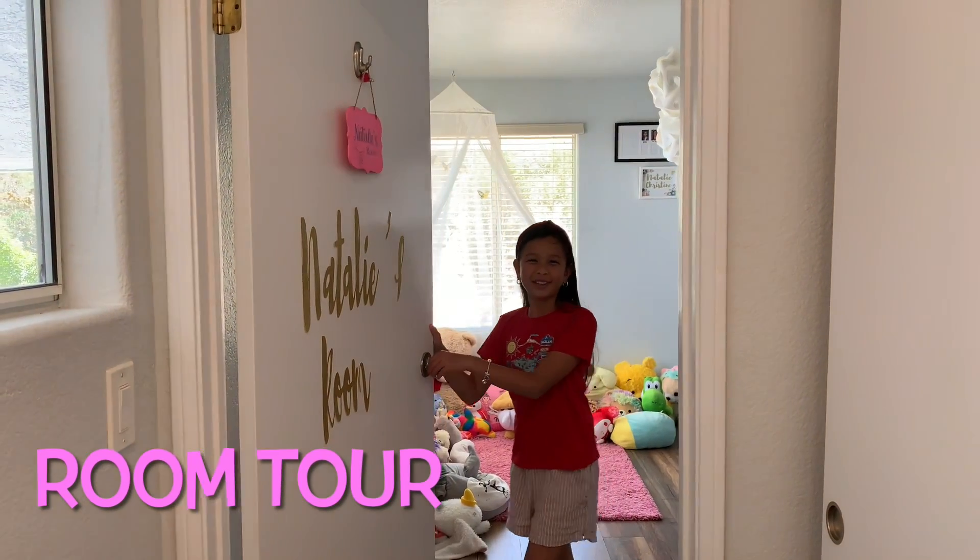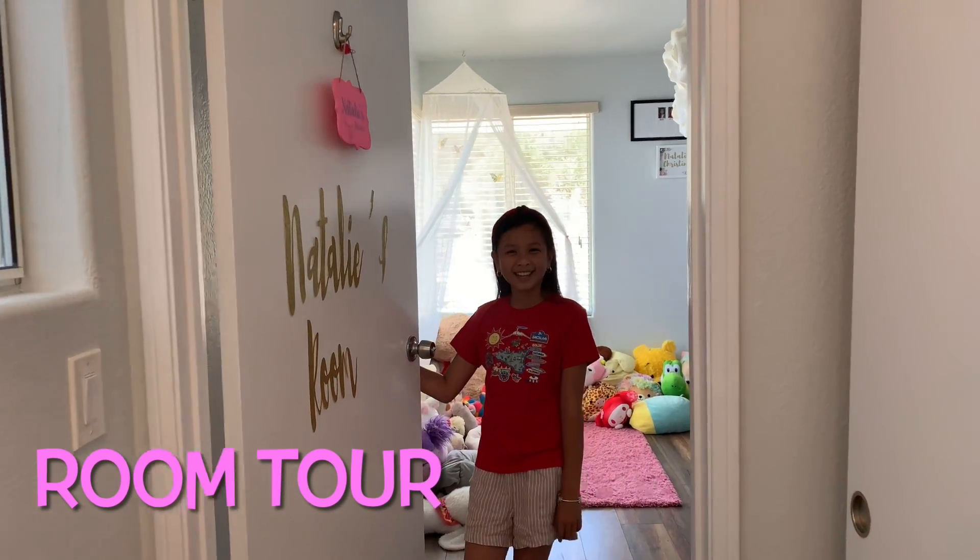Hi guys! I'm going to be doing a room tour of my room today! So let's get started!